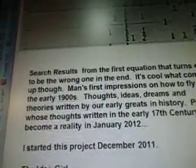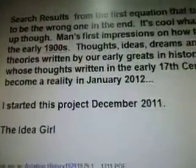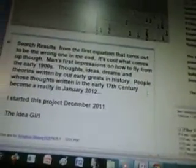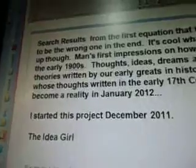These are the search results from the first equation that turns out to be the wrong one. It's cool what comes up, though — man's first impressions on how to fly from the early 1900s. So that first number, 0.00825-something, the wrong number — I was excited because it was my second line, and it's telling me about the history of man flying from the early 1900s.